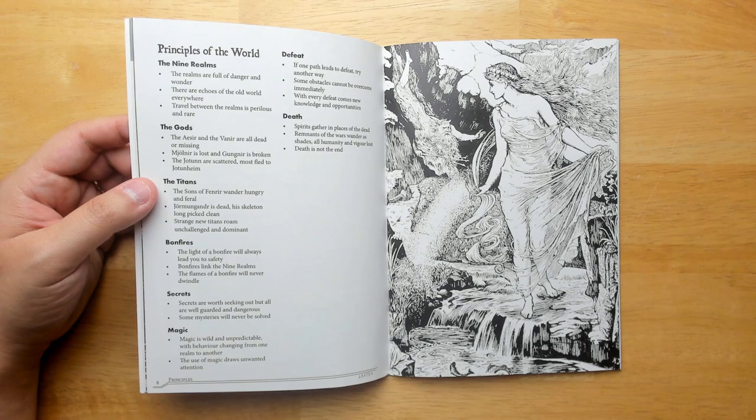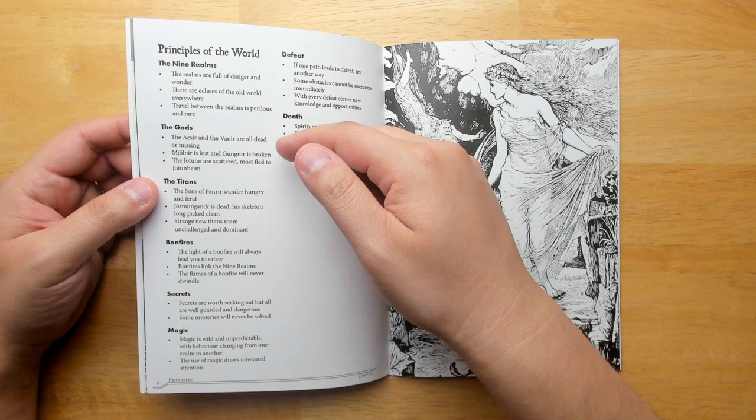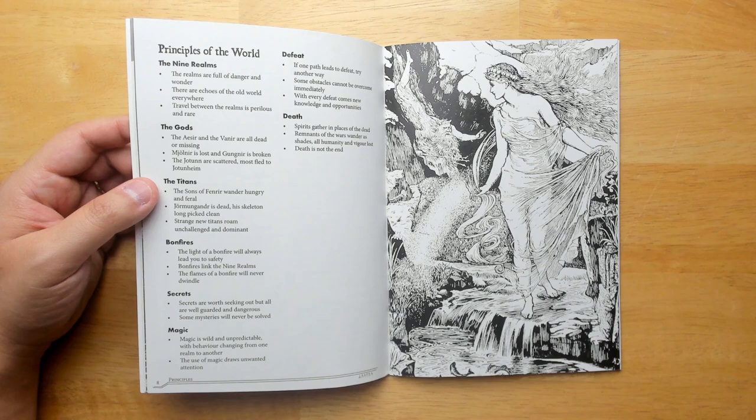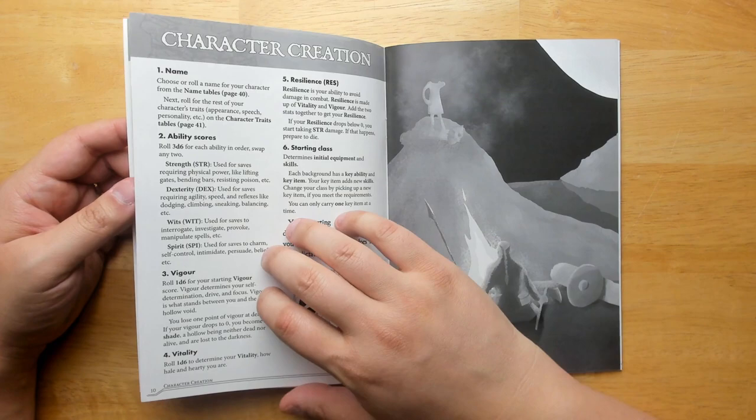Some principles of the worlds: the realms are full of danger and wonder, there are echoes of the old world everywhere. This is very Nordic inspired — the nine realms, the Aesir and Vanir are all dead or missing, Mjolnir is lost, the Jotun are scattered and most fled to Jotunheim. The bonfire will always lead you to safety — bonfires link the nine realms, which sounds a lot like Dark Souls. Magic is wild and unpredictable. Death is not the end, so you can maybe revive.